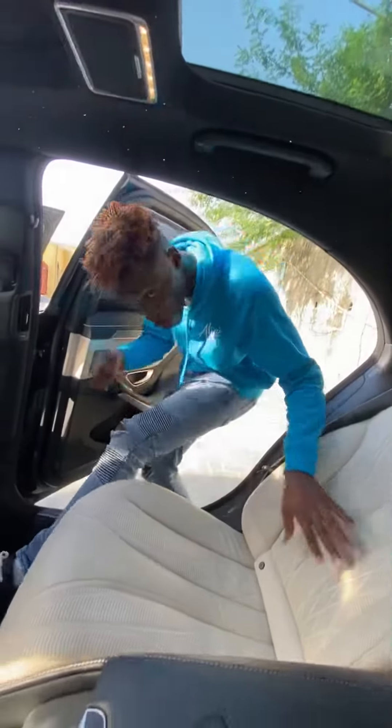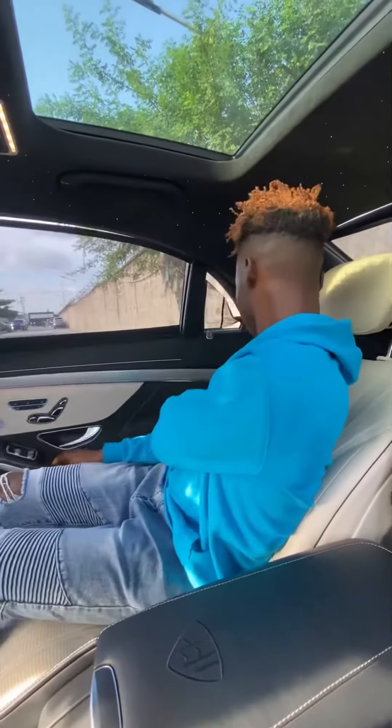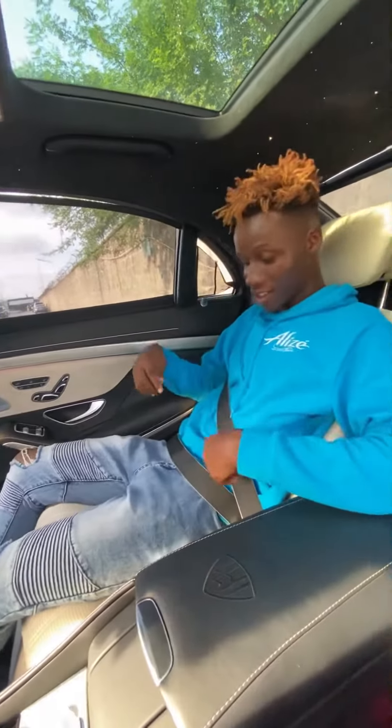Right here in the back seat, when you open your door, your seatbelt buckle comes all the way out and reveals itself. And when you put on your seatbelt, did you know that this seatbelt has airbags in it? So if you get in an accident, it's going to save you.